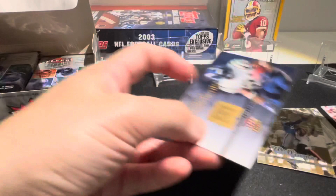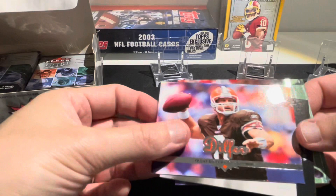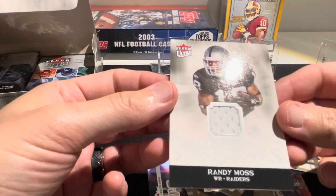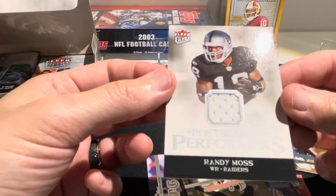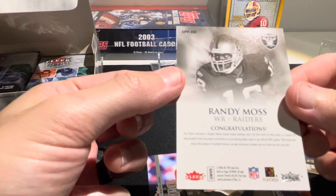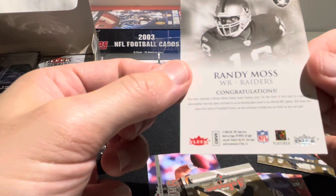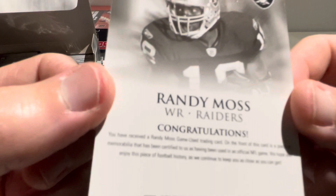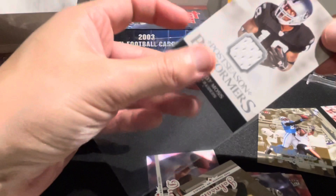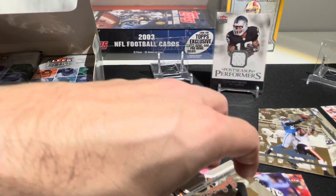Ultra Achievements with LaDainian Tomlinson - that's a new one. We have Trent Dilfer, and there's a patch card of Randy Moss! Randy Moss with the Raiders - he was with the Raiders for about a season and a half. I'm really impressed with the condition these cards kept - really sharp corners, no chipping. It does say game used on the card. That's our first hit - Randy Moss, one of the greats.